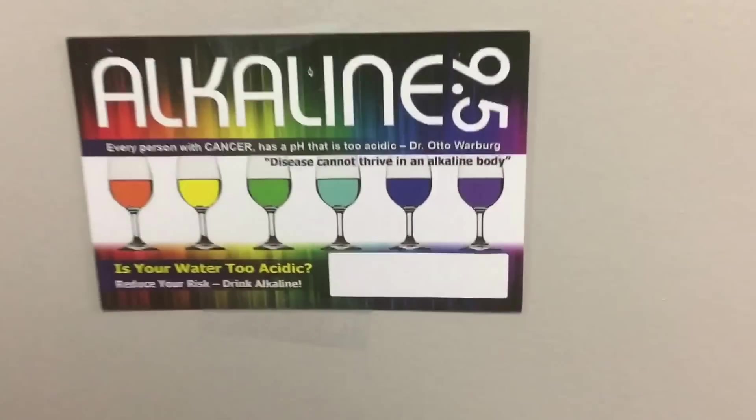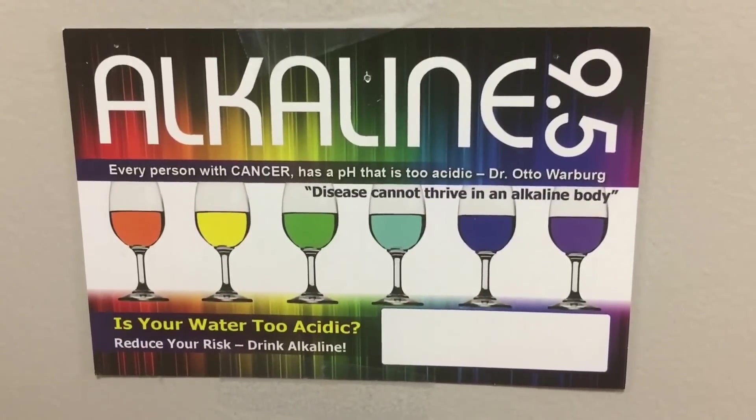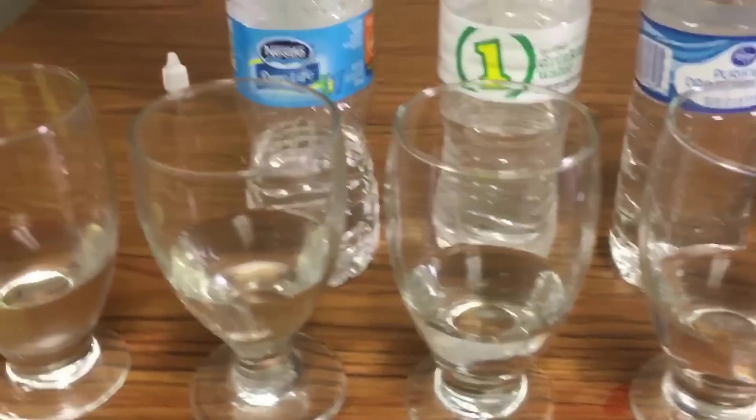Take a look at this chart — orange means acidic, highly acidic, going all the way to purple which is high alkaline. You want to keep your body at around 7.5 alkalinity, which is neutral. We're gonna test these waters by putting pH drops in them — simple pH drops to test the pH level. We want the color to be purple; the more purple, the better.